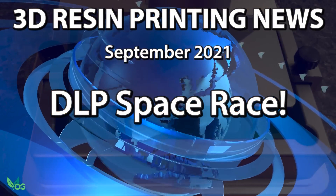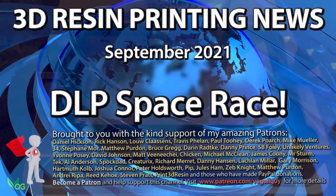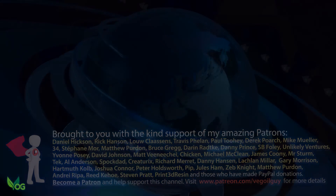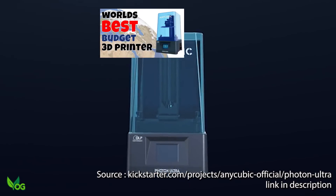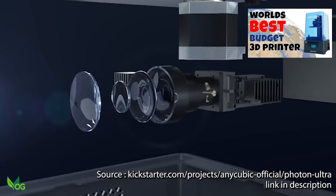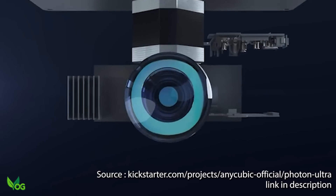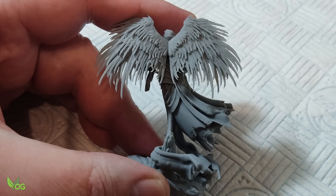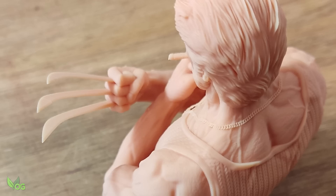Hey guys, I wanted to share some exciting 3D printer news with you in case you've missed it elsewhere. You'll already be aware of my recent romance with the Anycubic Photon Ultra, the world's first budget DLP printer, an astounding compact machine that produces the best quality prints I've personally seen.